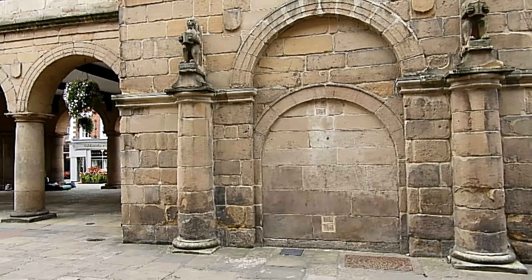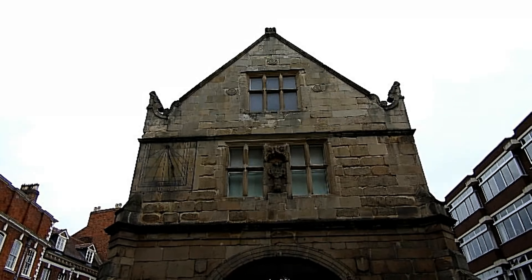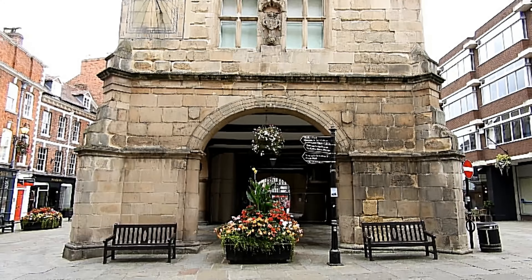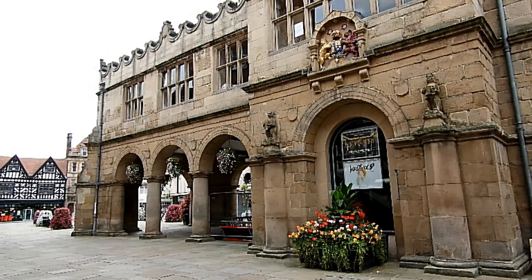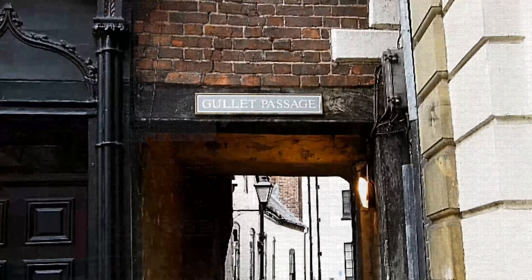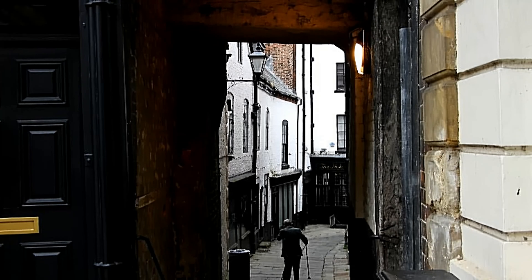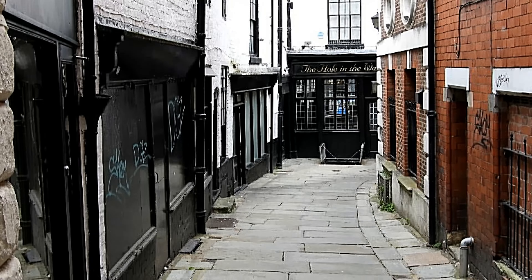You can never get fed up with Shrewsbury. It is surrounded more or less by the River Severn — it's like a horseshoe going around the town. There's always plenty to do, lovely walks, and plenty to photograph or in my case shoot videos of. Let's look at that building to the left just tilting forward — this is Gullet Passage.